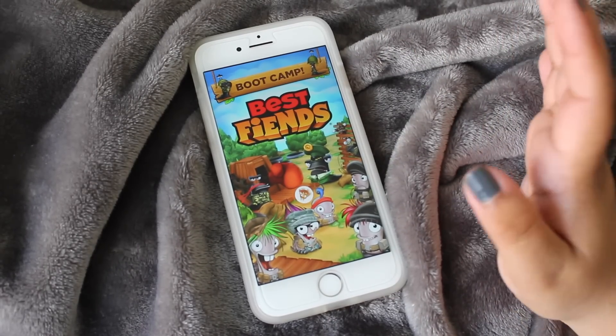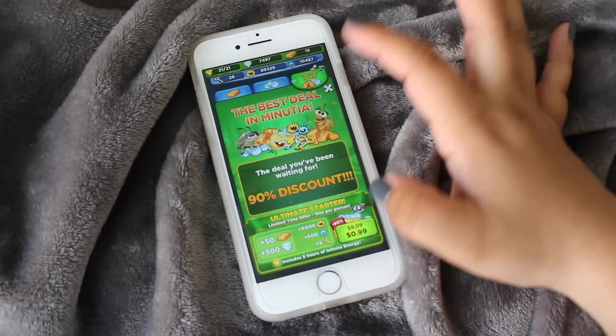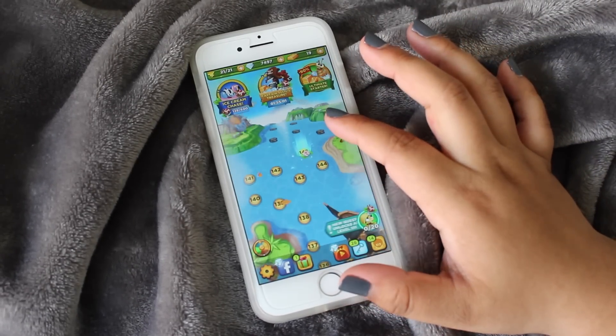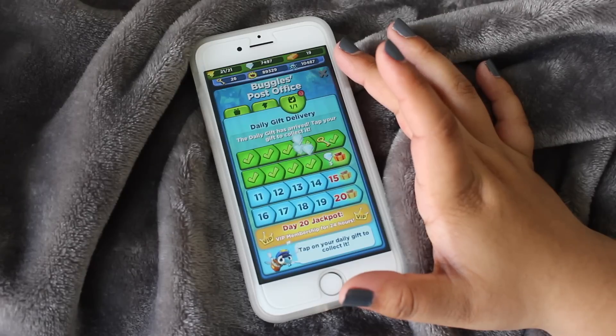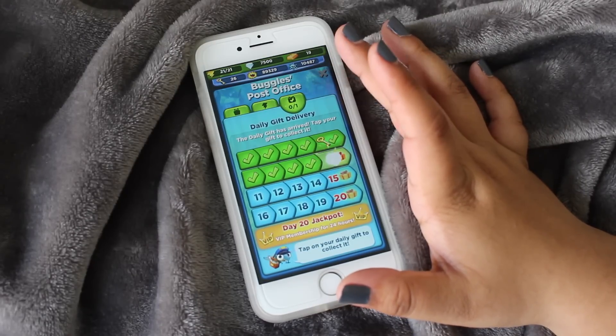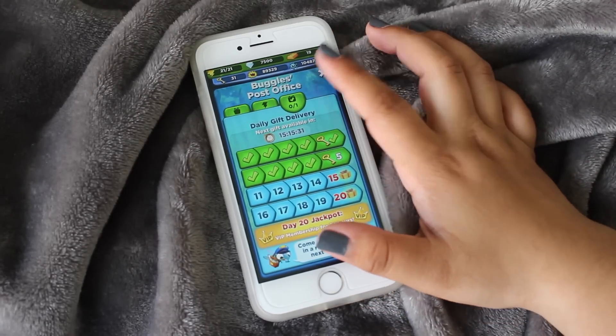I have Best Fiends — I am not sponsored, just to be clear — but they really should sponsor me because I spend a ridiculous amount of time on this game. I haven't collected my gift of three diamonds yet, but yeah, I am very into it.